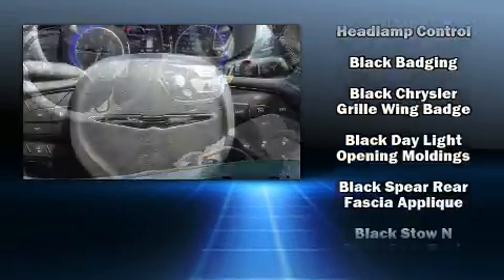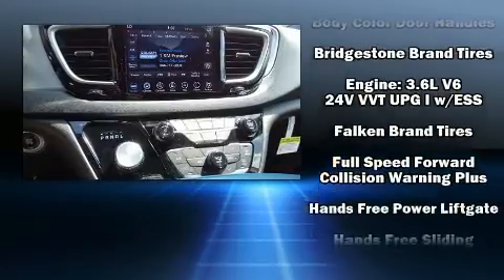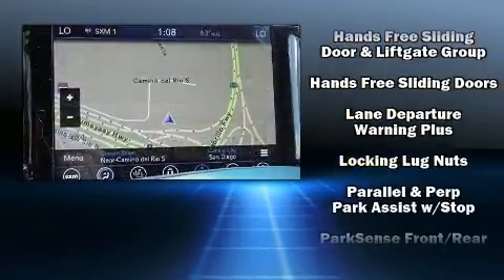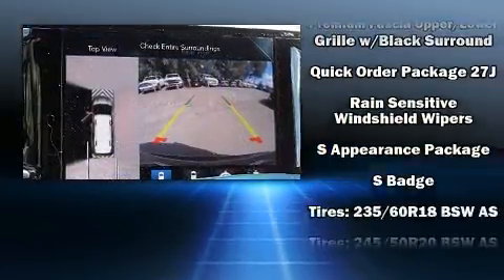No matter how far the drive, Chrysler also prioritized safety and security by including ignition disabling, an emergency communication system, and four-wheel disc brakes with ABS. Adaptive cruise control maintains a preset distance behind the car ahead of you, simplifying highway driving and enhancing safety.